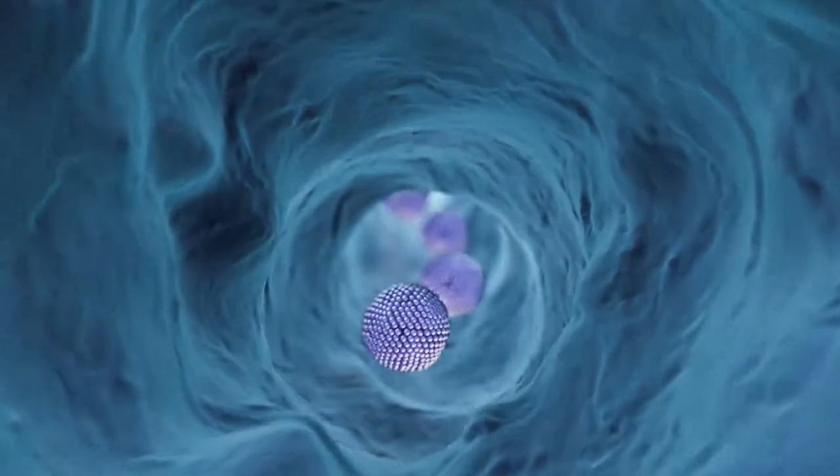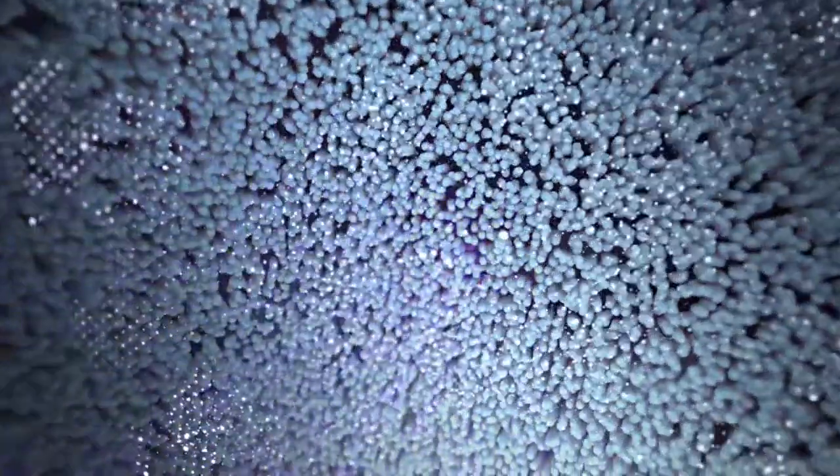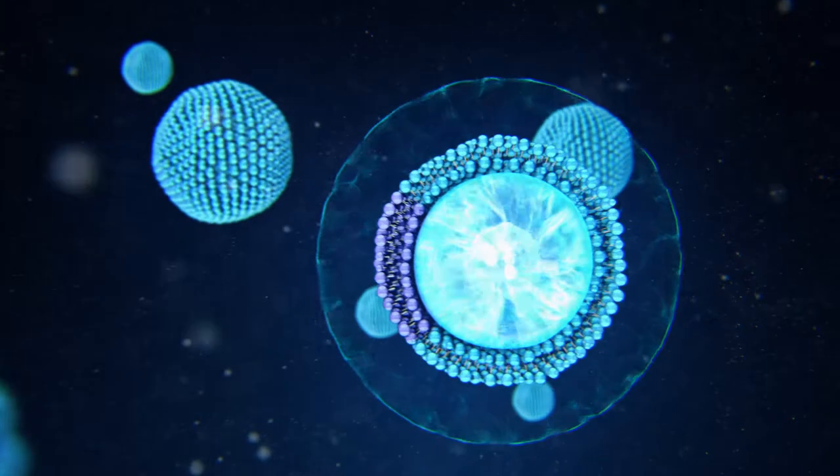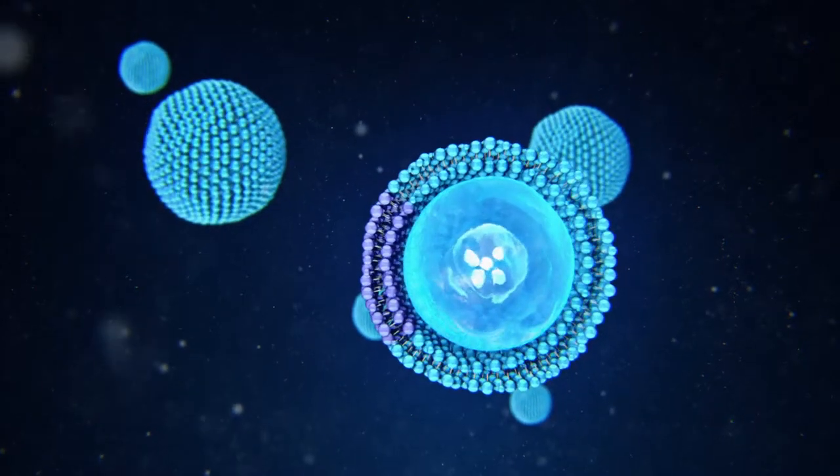Nutrients encapsulated in liposomes are in a form that allows them to pass through the harsh environment of the digestive system intact and to be delivered where they are needed most. This is the good news your body has been waiting for.